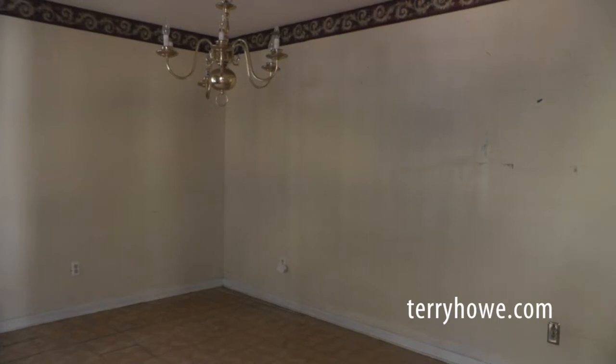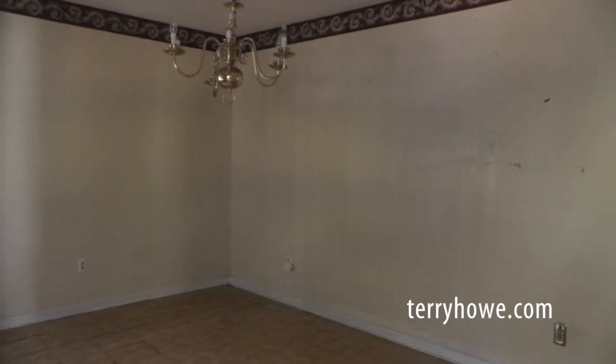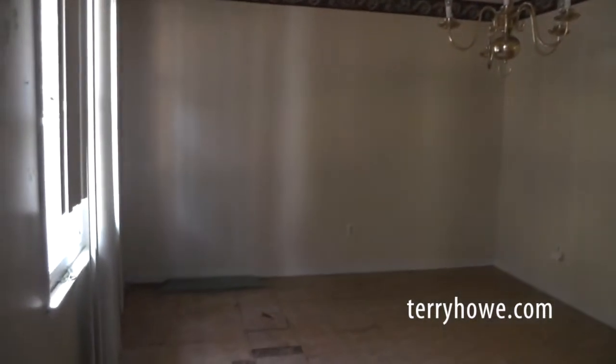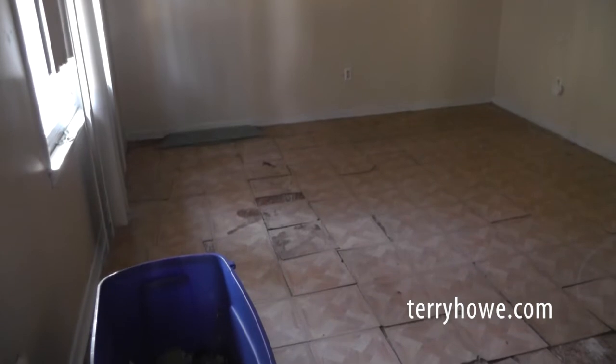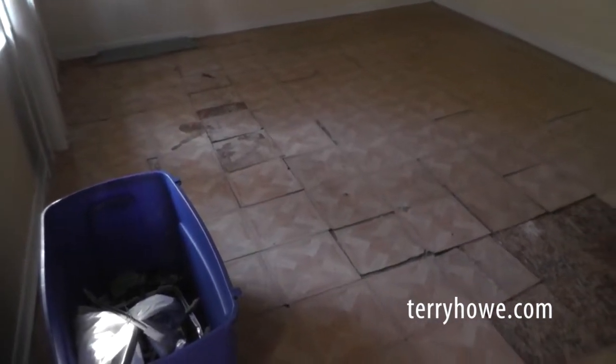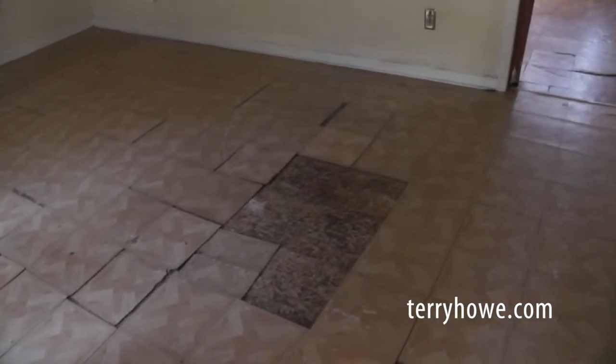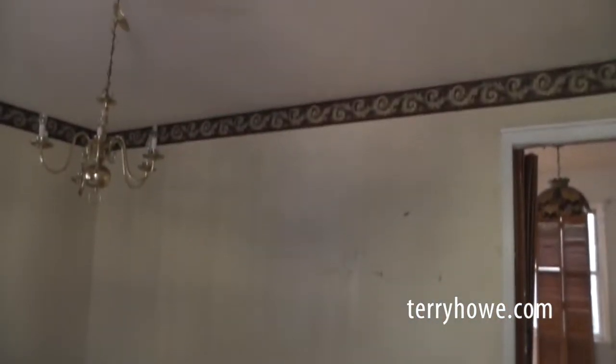I've just stepped inside the front door. The house is not tore up or beat up or anything. It just needs a good paint and cleaning, and could use some flooring in this room. This is what I'd call a family room. It has a popcorn ceiling that doesn't look to be in too bad a shape — I don't see any issues with that.